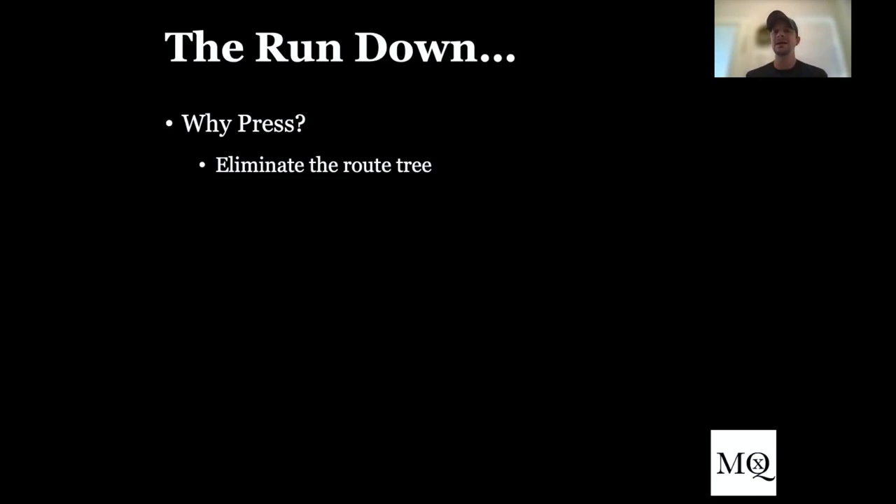By doing that, you've cut down the teaching, cut down the route tree, and cut down the things your corners need to work on. If 80-90% of the time you're going to get either a fade or a slant route, think about what you could do with your practice time. If we focus on two things instead of 10, 15, 20 different things, we can get really good at those. So that's one reason: predictable outcomes.